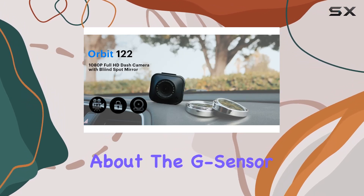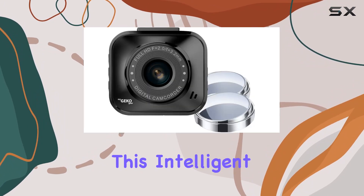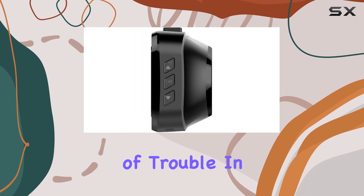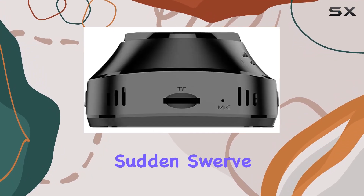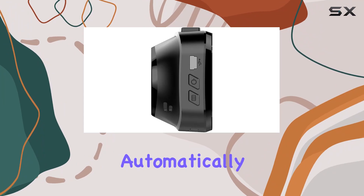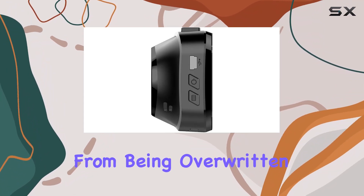Now, let's talk about the G-sensor. This intelligent gravity sensor is your silent guardian, ready to spring into action at the slightest hint of trouble. In the event of a collision, sudden swerve, or hard braking, rest assured that the current video will be automatically locked, safeguarding crucial footage from being overwritten.